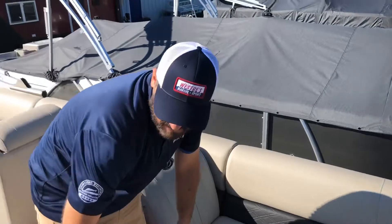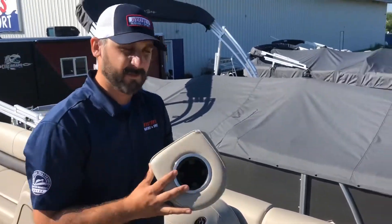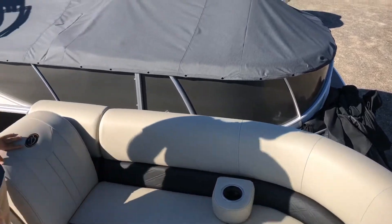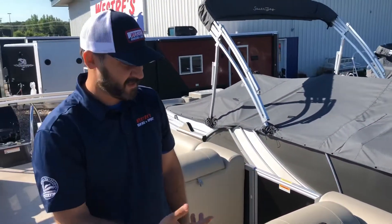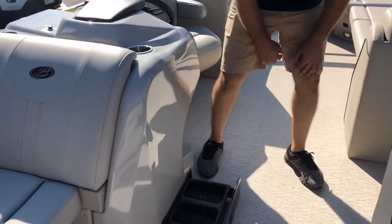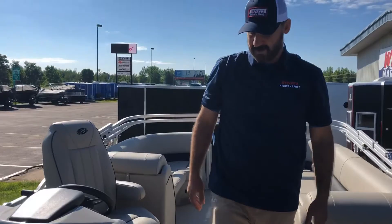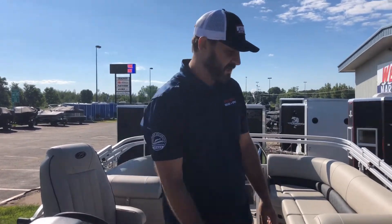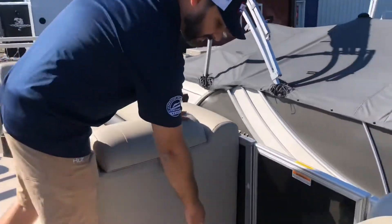The nice thing about this Barletta too is we have it packaged with these handy movable cup holders, so when you're not tanning and lounging on the long loungers you can have a nice place for your drink. Every Barletta also comes with a handy dog dish so you can bring your dog along, and when you're hanging out at the sandbar they all have a built-in cooler.